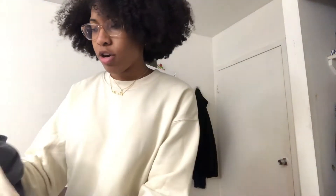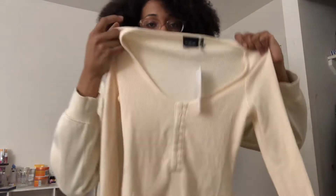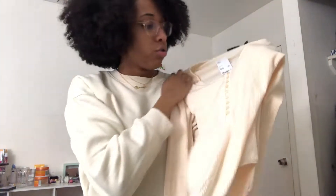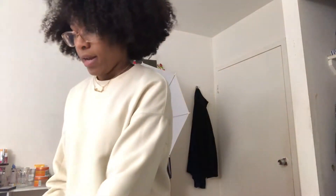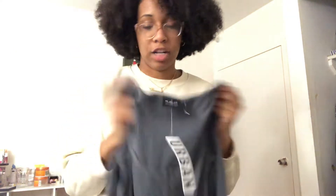At Urban Outfitters I got this really weird sack bag — it was funny carrying it around the city. I also got two pieces from the Out From Under brand, which is their loungewear line. I got this off-white long sleeve button-down ribbed bodysuit — it's super pretty and really soft. I can't wait to wear it on a regular day or when I want to look cozy. Then I got this gray long sleeve, which is the same style but just a regular shirt, not a bodysuit.